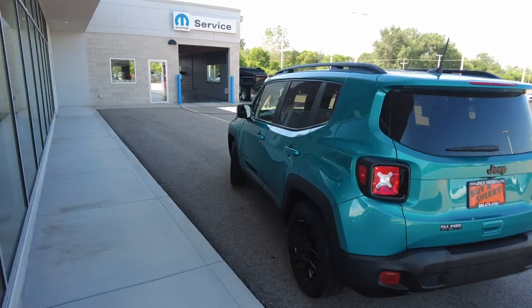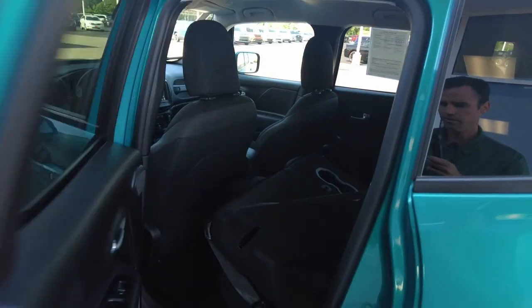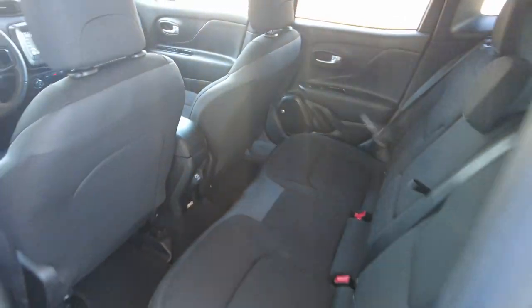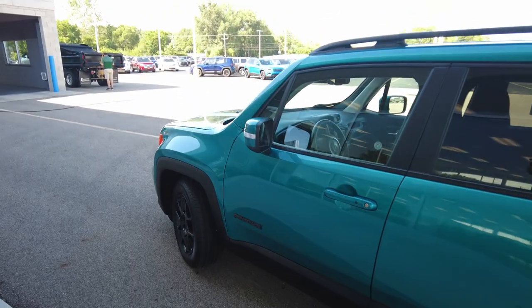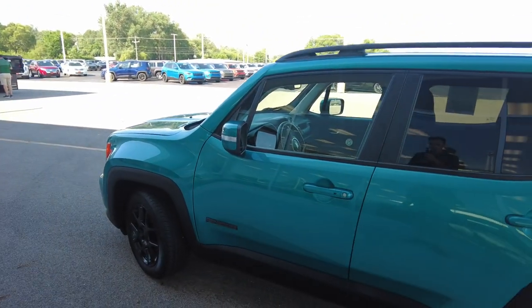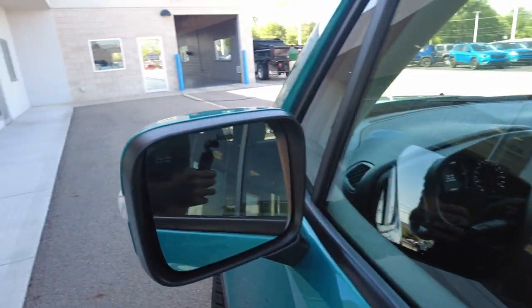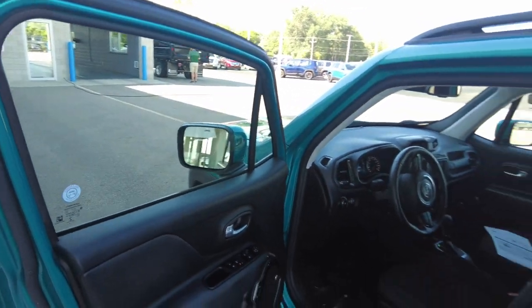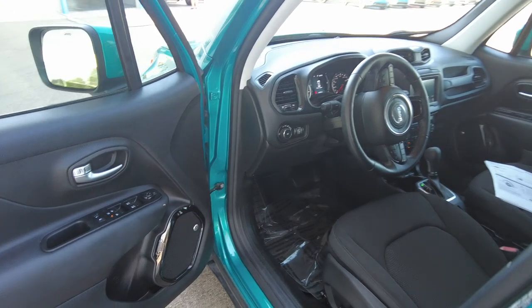I don't see any major body damage anywhere — not even really any little scratches. The customer bought another new vehicle from us. Financing is available if you need payments on this. I'll post a link below where you can apply right from home and see what kind of payment, rate, and term you qualify for — super easy to do right from the device you're watching this on.